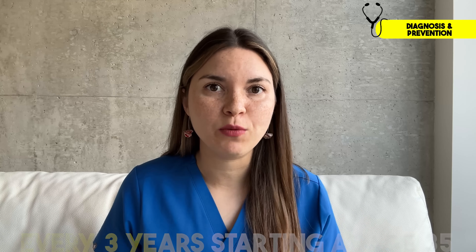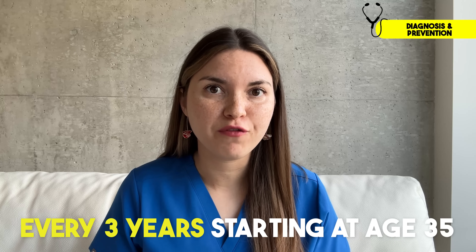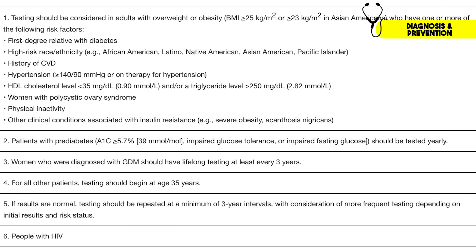So who should get tested? Certainly anyone with the symptoms we discussed should be tested right away. The American Diabetes Association recommends that everyone has their hemoglobin A1c checked at least every three years, starting at the age of 35. You should consider starting earlier or testing more frequently if you have any risk factors.